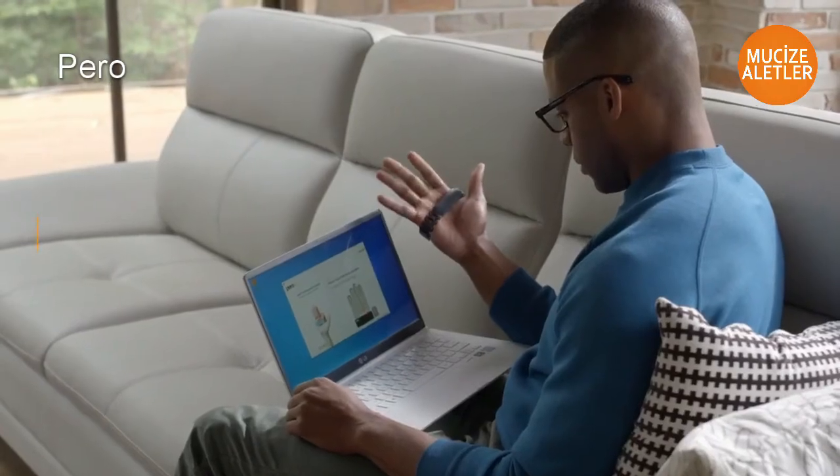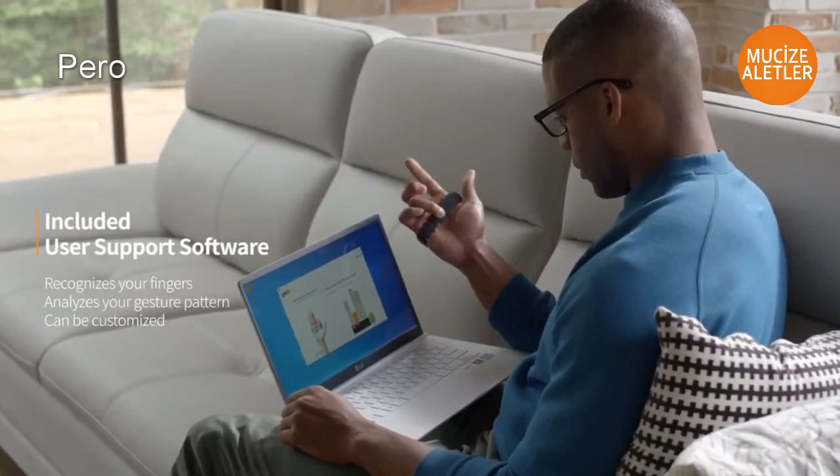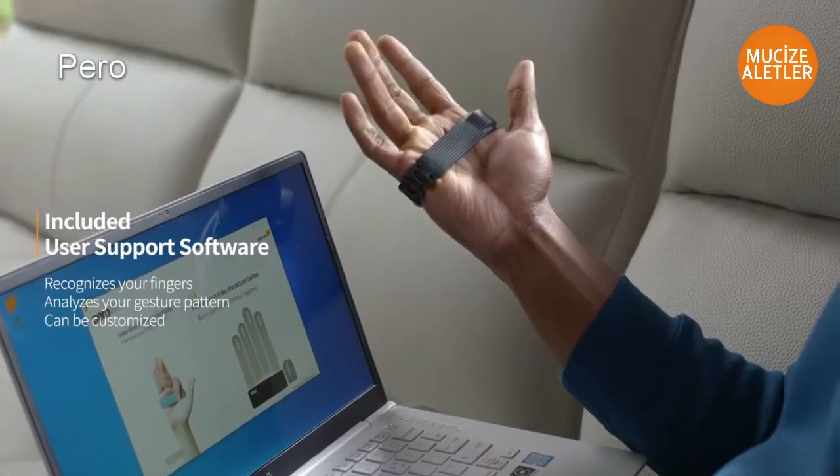PERO software learns your natural gestures and patterns, so you can easily customize it yourself.